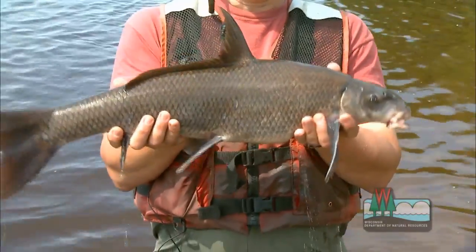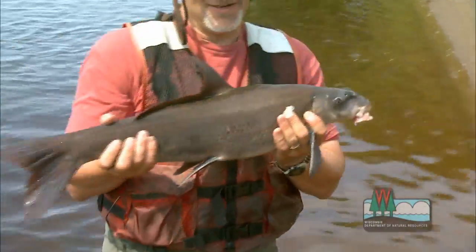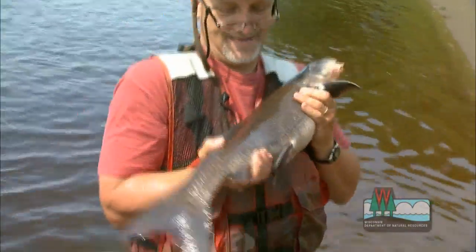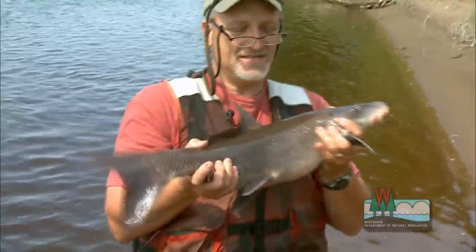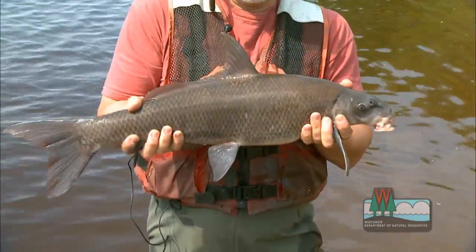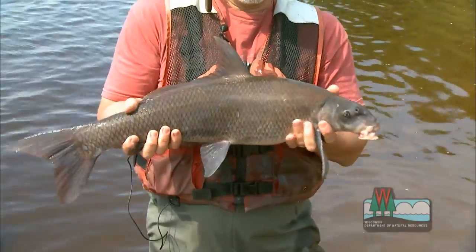The reason it's called a blue sucker — I think you can tell based on its color. It's got a bluish cast, especially on the fins. And sometimes, when they're spawning, they get even darker — they get almost black — but this is a typical color for these.